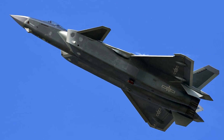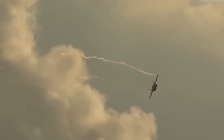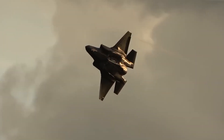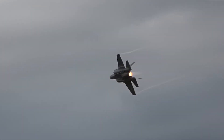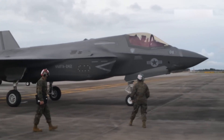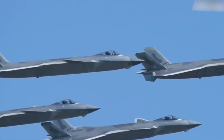The J-20, however, aligns with China's A2AD — Anti-Access Area Denial — strategy. Rather than matching the F-35's versatility, it specializes in long-range engagements and targeting critical support systems. Its mission is to disrupt US air dominance by neutralizing assets like AWACS and tankers, forcing adversaries to fight without their full support network. This divergence highlights a key difference: the F-35 is a Swiss army knife, while the J-20 is a precision tool designed for specific high-stakes operations.